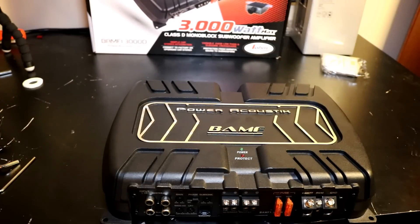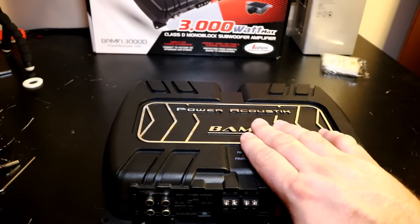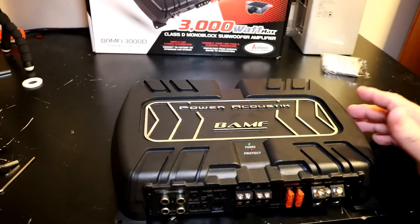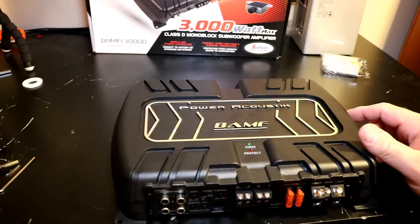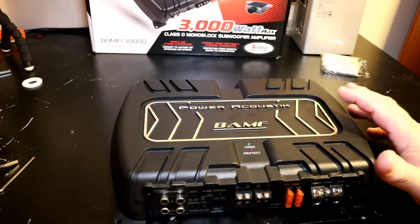So nowhere near any of its rated power. This is a 1500-watt RMS rated amp and it did 600 watts — almost a third of what you paid for. Very, very bad job Power Acoustic, and Epsilon Electronics as the parent company, in rating this amplifier.